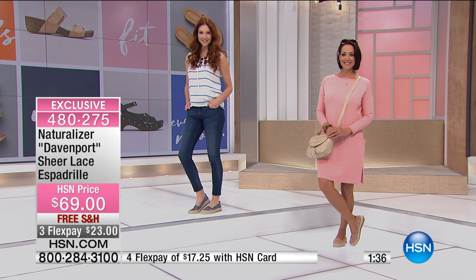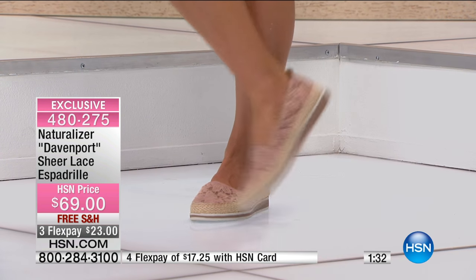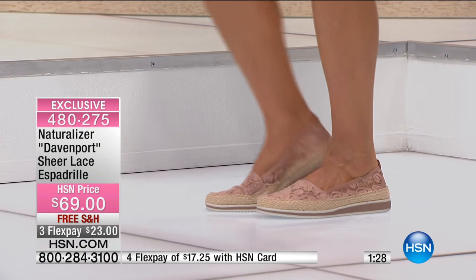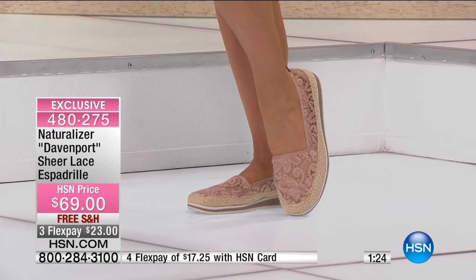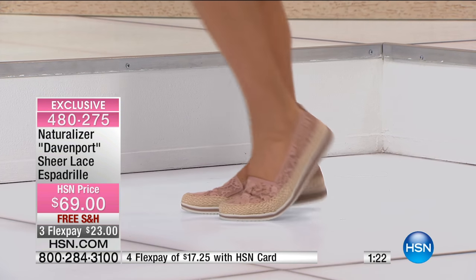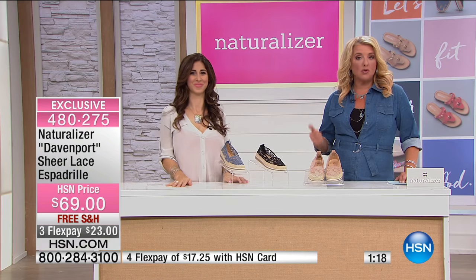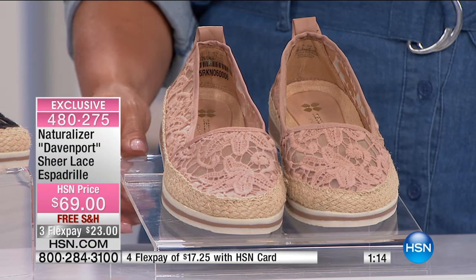And the espadrille too — when I think of espadrille, sometimes you think you're going to put it on and it's going to be hard. They don't always have the flex on the bottom. It's another thing I love about this. You get that espadrille feel, but with all the comfort and the movement, all that flexibility on the bottom, and the lace upper is just one of my favorites. Here are the sizes: 6 through 12, including medium and wide width. So we've got everything that you need.